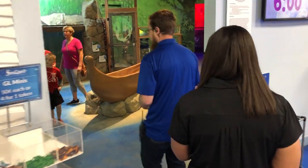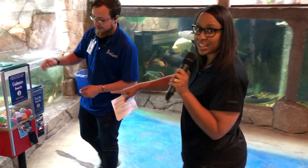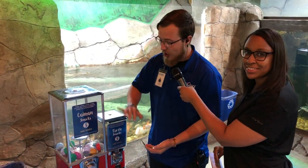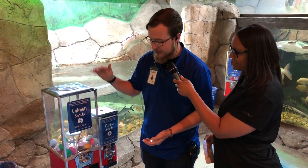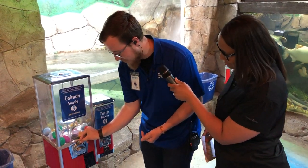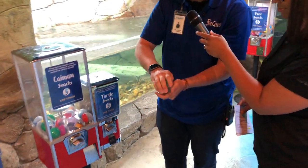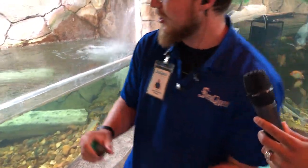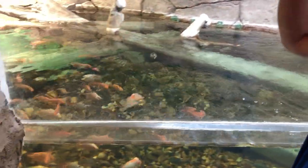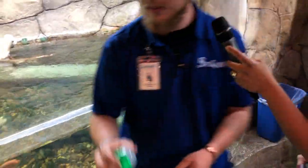We've got our first feeding station — this one is for the caimans, our crocodilian friends. There's a meaty snack dispenser: you take one token, crank it like a quarter machine, and you get one food item out — a meaty pellet. Then you toss it to your caiman friends and they go and snag it. The fish enjoy it too. All of the food containers can be recycled in the blue recycling bins.